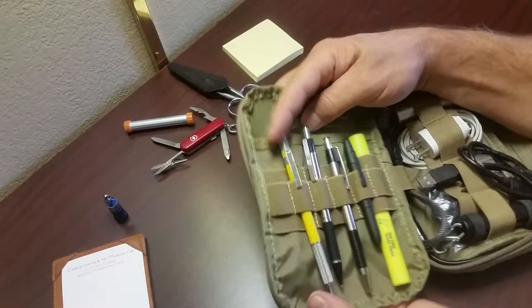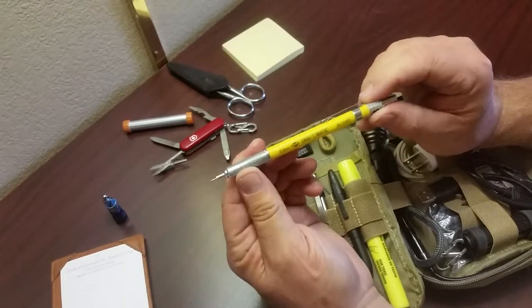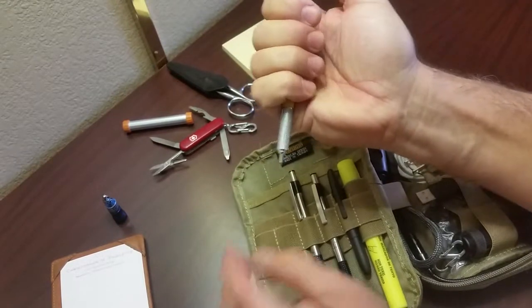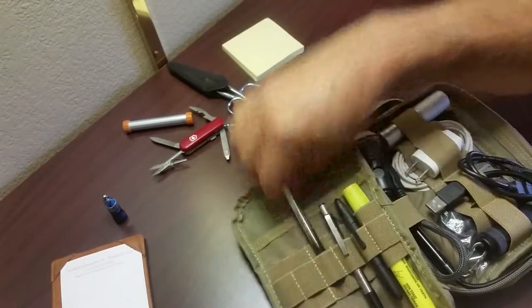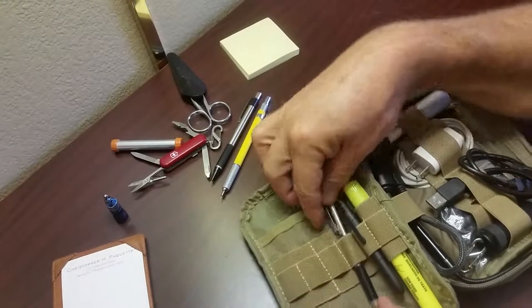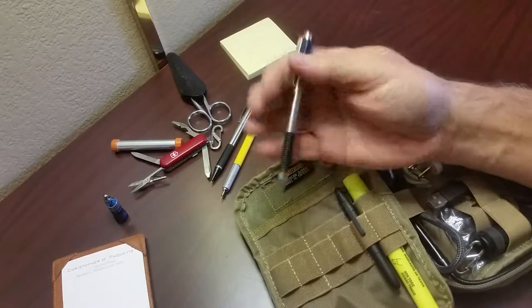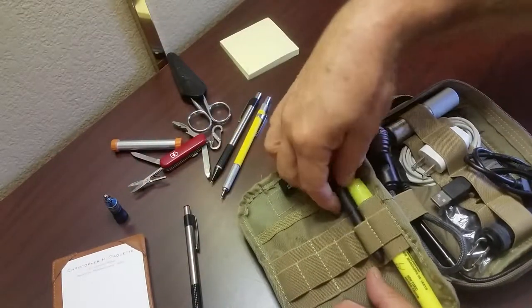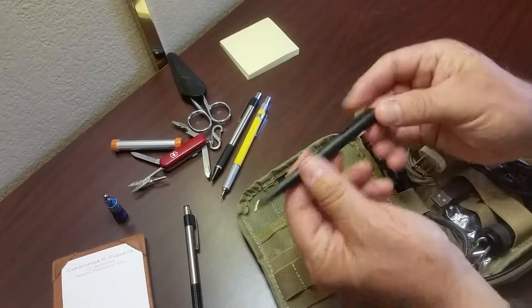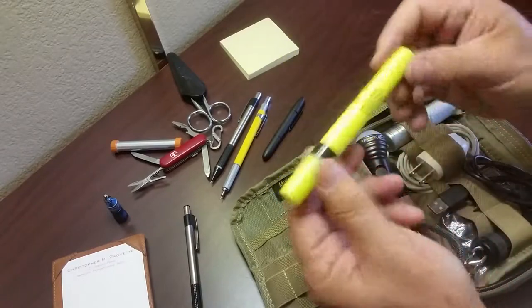I've got a series of pencils: a Draftmatic 0.3 millimeter mechanical pencil, a 0.5 millimeter mechanical pencil, a ballpoint pen, a brand new space pen, and a highlighter. So that side is pretty much the mechanical side.